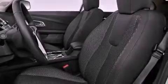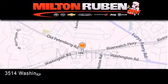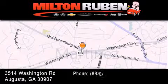Contact us today and schedule your opportunity to see this automobile in person. Come experience the drive baby advantage here at the Milton Ruben Superstore.